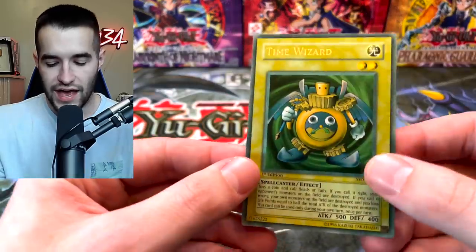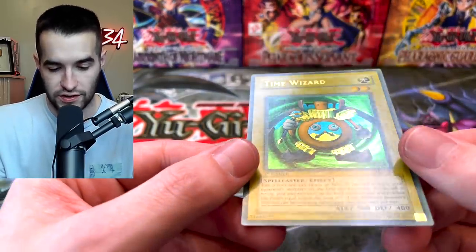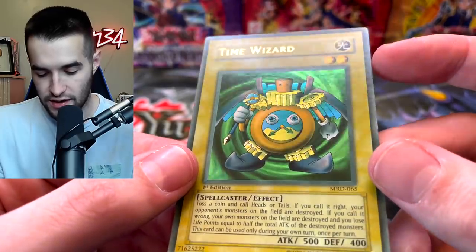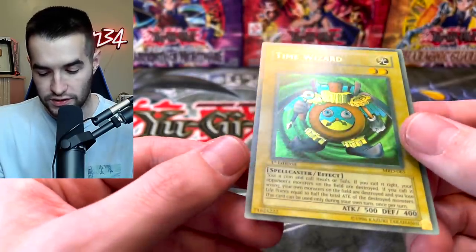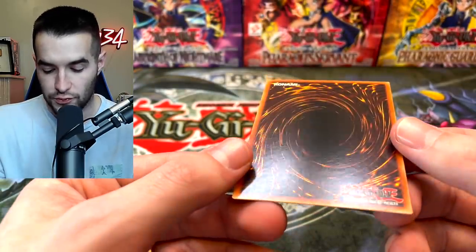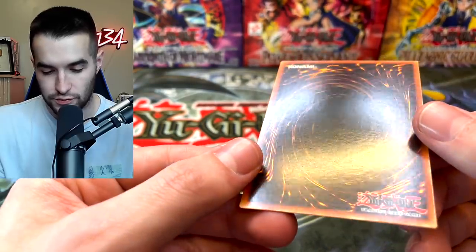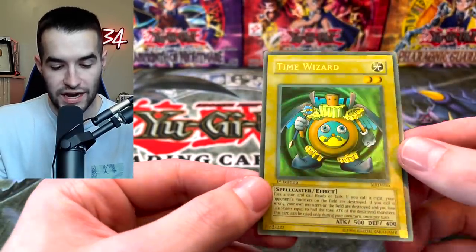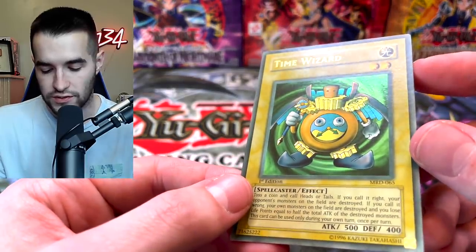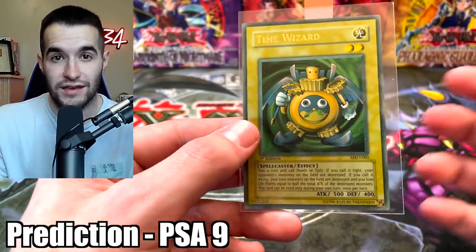Next we have a Time Wizard — another faded card. It's going to be interesting to see how they grade these. On this side there's a little bit of splotching right there. The faded stuff often has some weird stuff going on with it. The back surface is pretty nice and looks pretty good overall. This card's pretty nice. I think it's going to get a nine due to whatever is going on with those dots, and also it's faded. I'm going to go with nine unless they knock it down to an eight because it's faded.